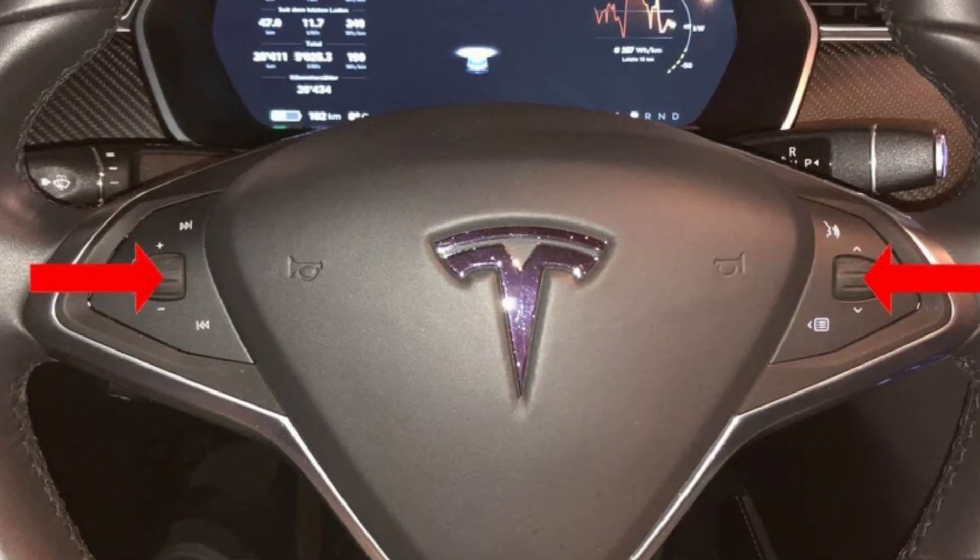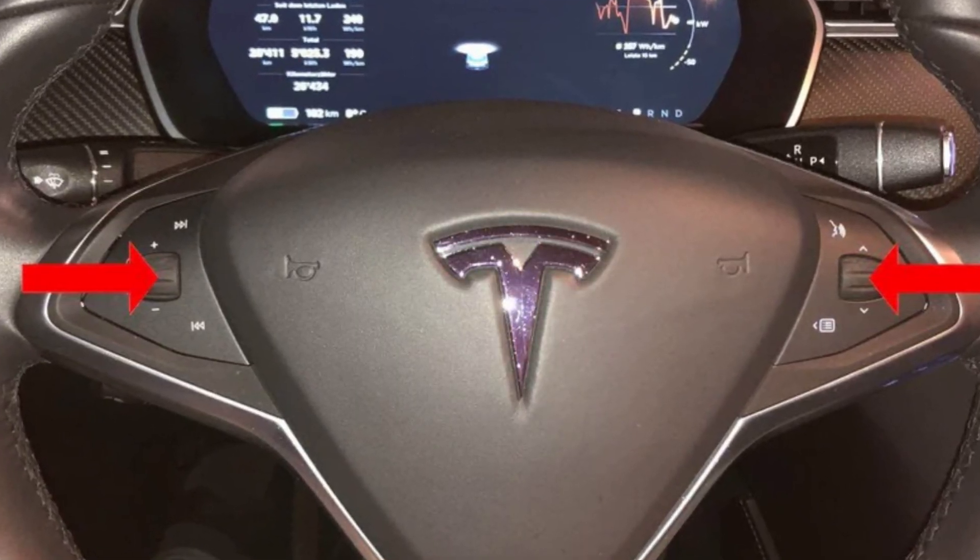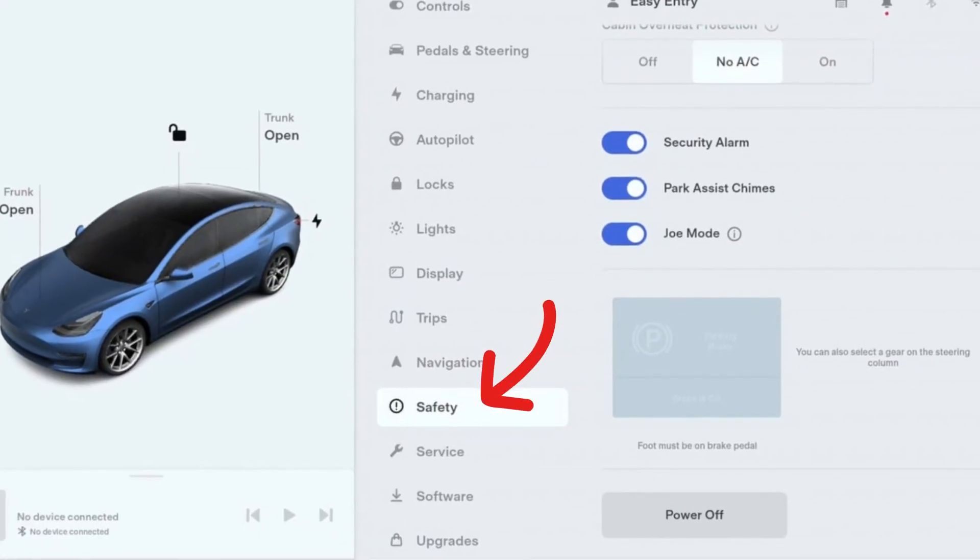If this is the problem with your car, you may not get rid of it just by resetting it by pressing the steering wheel buttons. This will not help because the system will not reset. It will reset only when you go to the settings, safety and security settings, and then press power off.